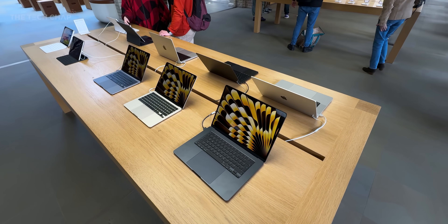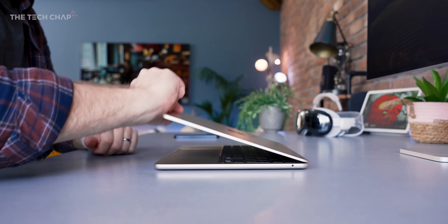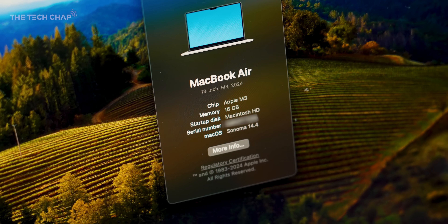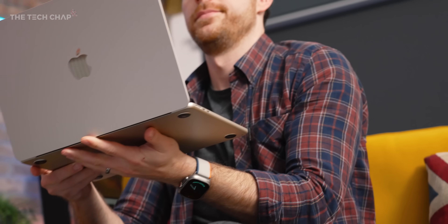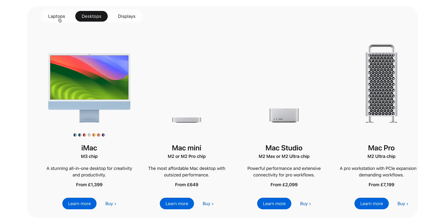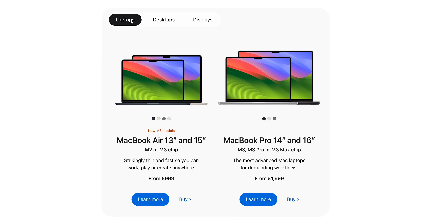The entire lineup, bar the cheapest M2 MacBook, now uses Apple's latest M3 chip, making them all a bit more future-proof. We're not really expecting any new MacBook releases for probably the rest of the year. We'll likely see new Mac Minis, Mac Studios, and the desktop Mac Pro with M3 at Apple's June event WWDC, but those are the desktop versions. In terms of MacBooks, it could be a good time to upgrade.